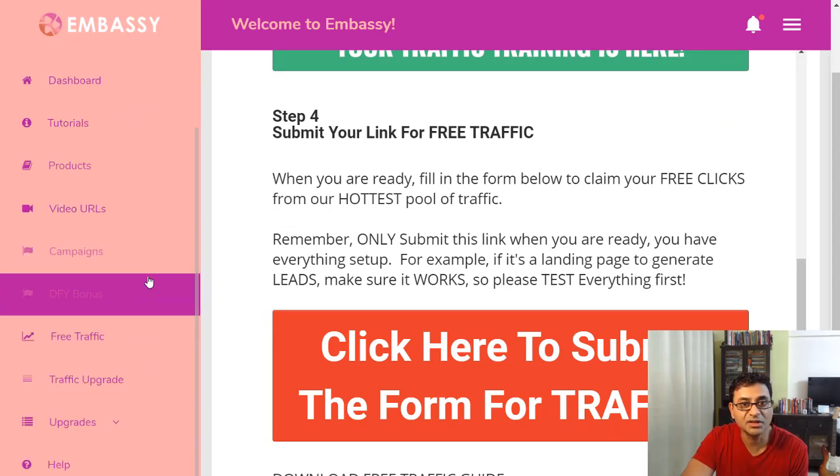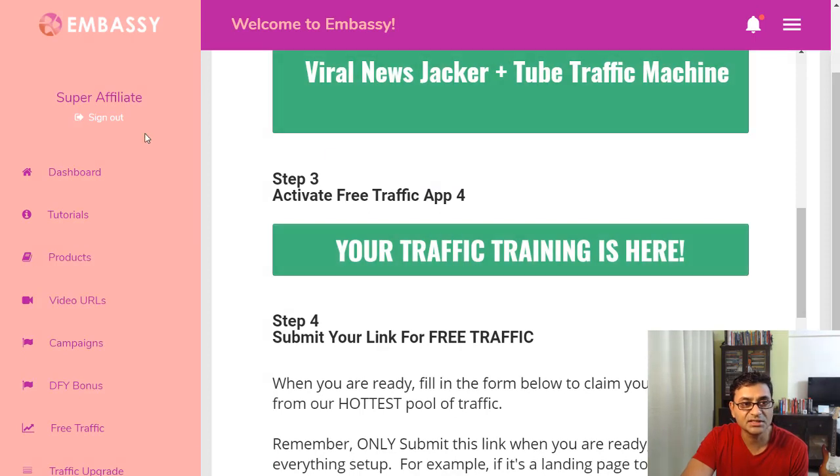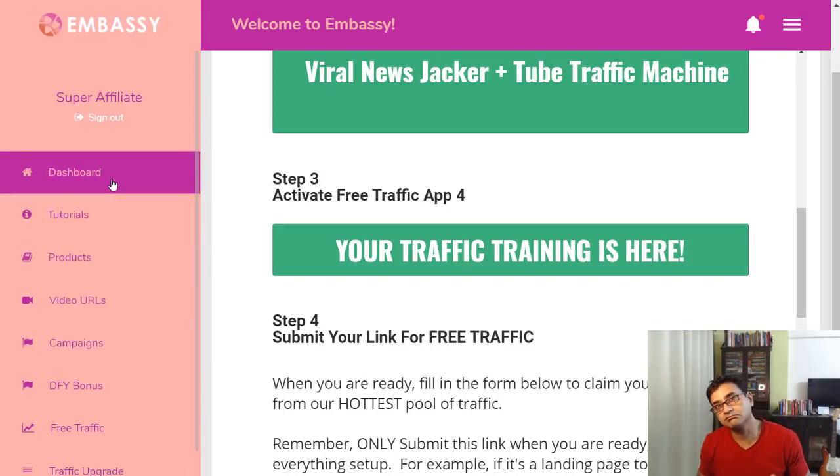So Embassy is a new app that can do quite a few things. It's mainly meant for people who don't know how to build their own site. If you already know how to build sites, it may not be for you. But if you're new to affiliate marketing, or even if you've been in the business but want a site done for you, this system could work for you.